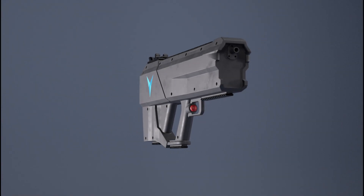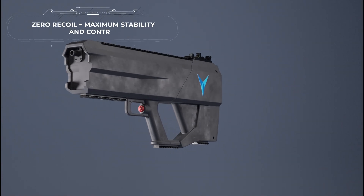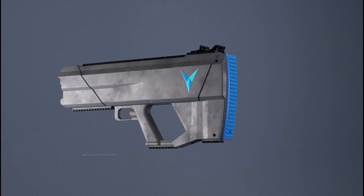Ensuring stealth in any situation. With zero recoil, Y-GUN provides maximum stability and control in the field.